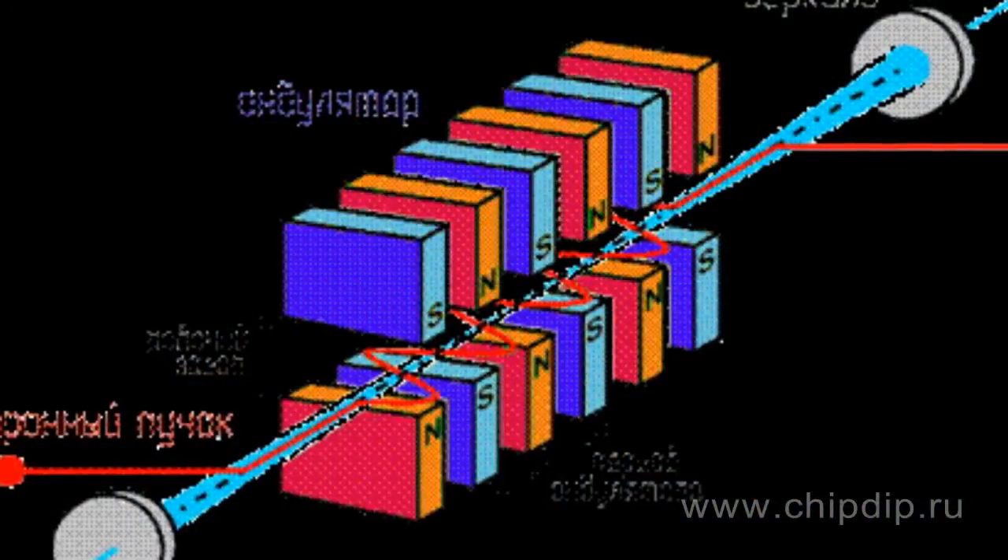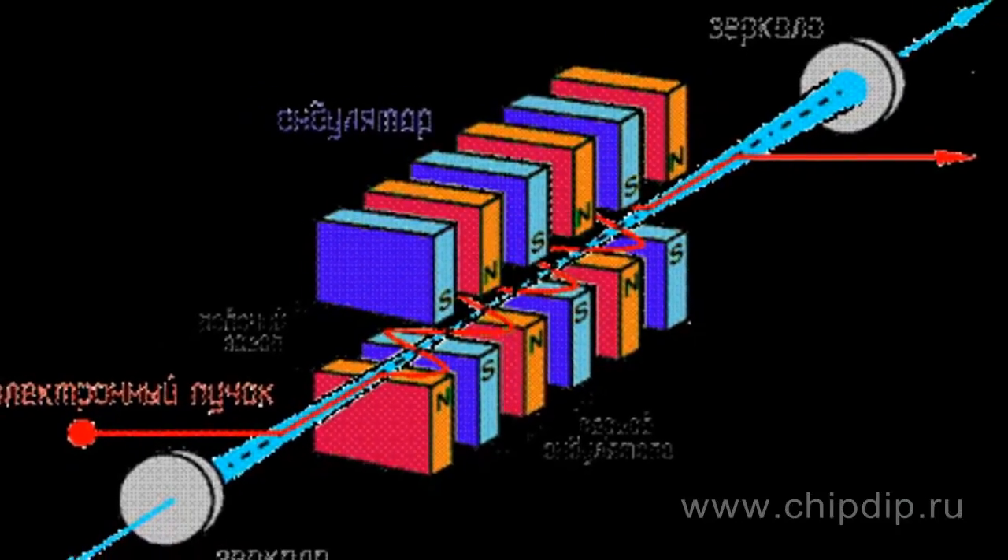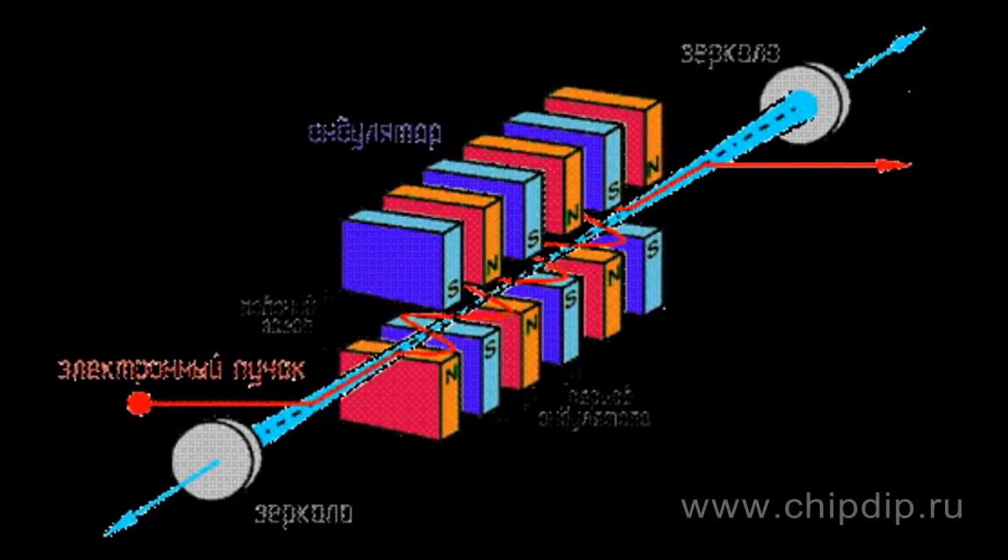A relativistic gyrotron with 10 MW power in pulses of 1 to 2 microseconds and an efficiency of 50% was developed to study the pulse thermal action of microwave radiation on metal structures, including the study and development of megawatt devices with stepped frequency.